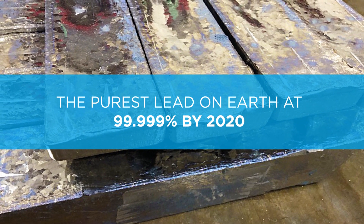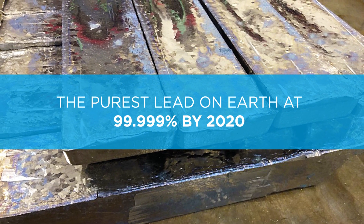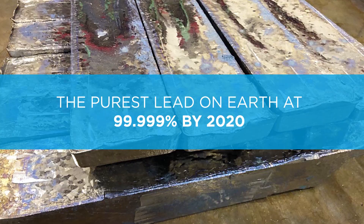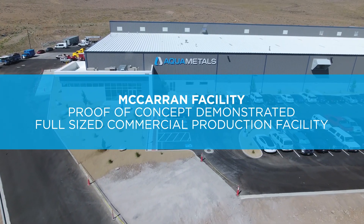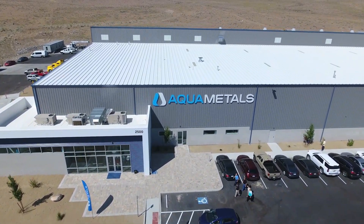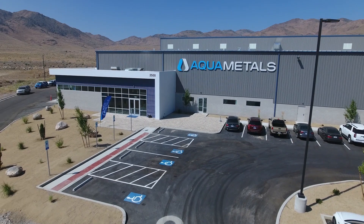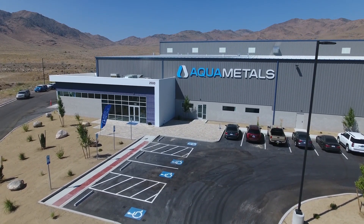With technology enhancements, it's expected to produce the purest lead on earth at 99.999% by 2020. The Aqua Metals Recycling Facility in McCarran, Nevada is a full-sized commercial production facility where proof of concept has been demonstrated, and it is now being scaled to full-sized production.